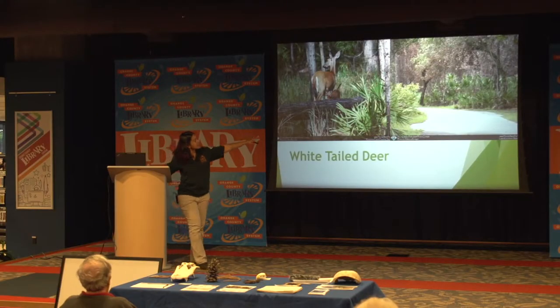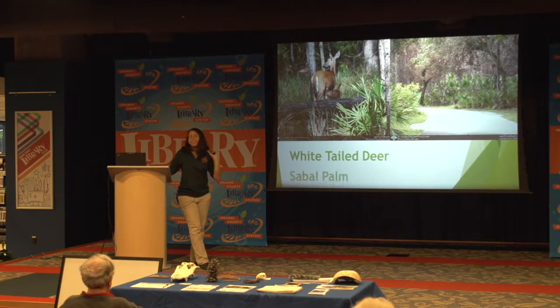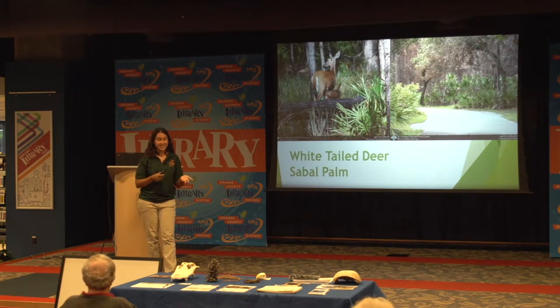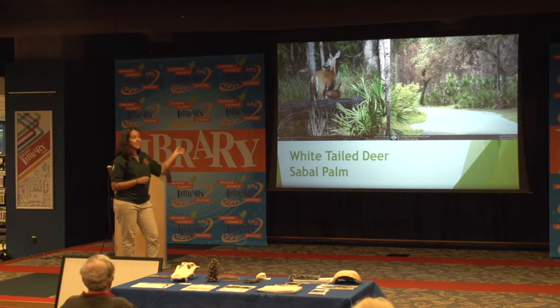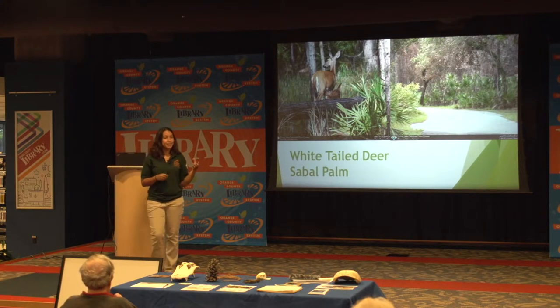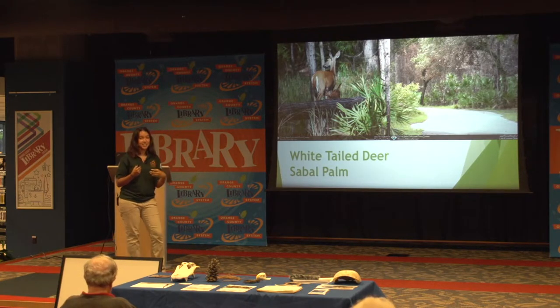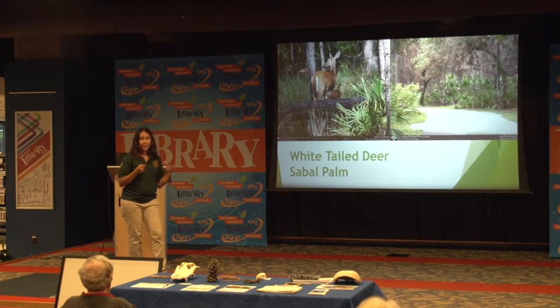Do you see those little palm plants around the deer? Those are sabal palms. Sabal palms are actually the state tree of Florida, but they're not really a tree — they're technically considered a grass. They have a lot of uses: Native Americans used the palms from the palmettos to make their houses or weave baskets. You can actually eat part of it; the heart of palm is something they still sell in grocery stores, though it does kill the tree if you eat it. They also have berries used in treating prostate cancer, so you might still find things with extract from sabal palms in drugstores today.